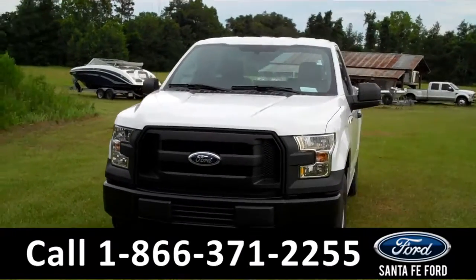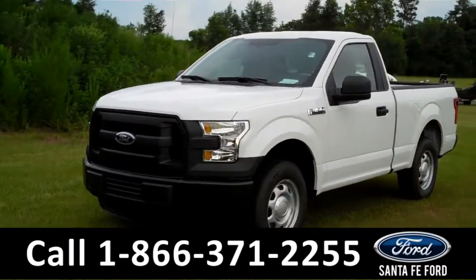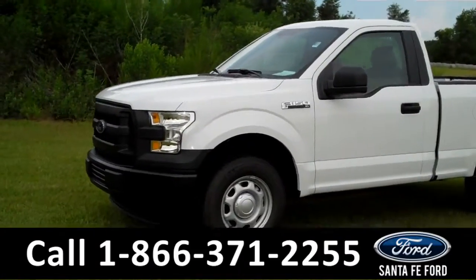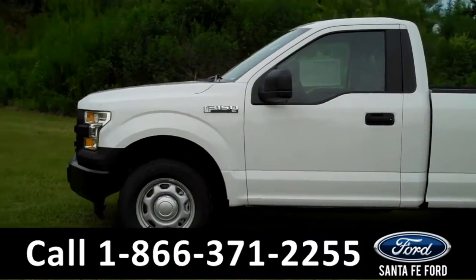I'm going to go over as much as I can here in a short video, but if you want more information, you can visit our website, SantafeFord.com. There you can download the window sticker for all the options and details and see all the pictures we've taken of this truck.